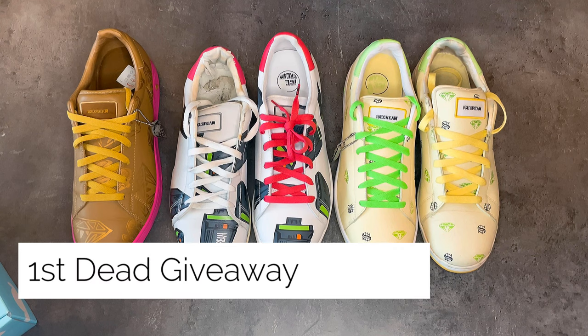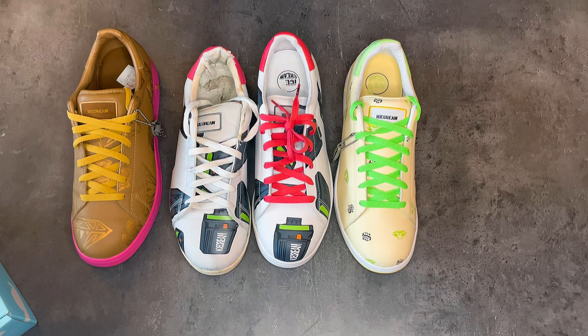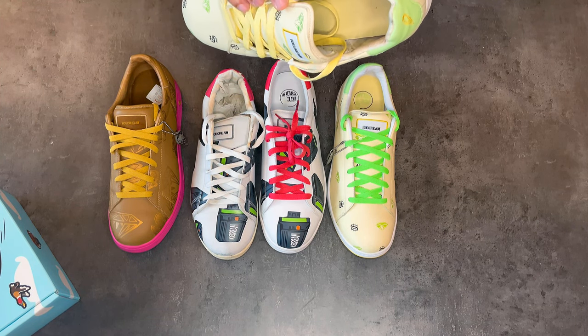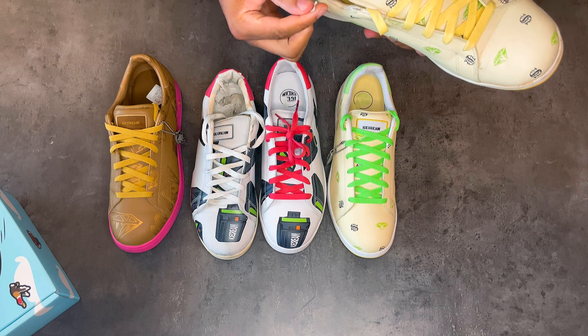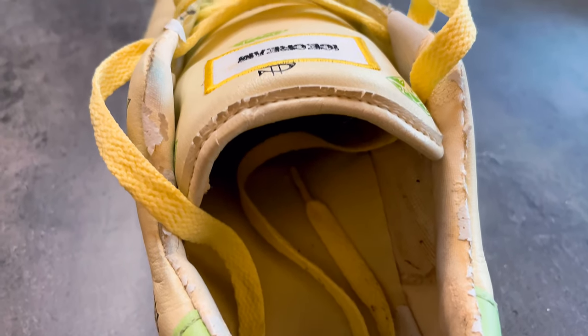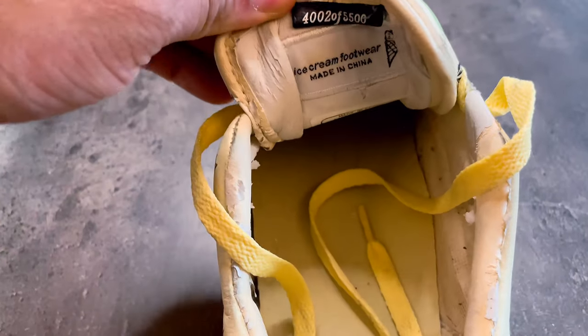The first dead giveaway is going to be the inside of the back ankle. If you're getting a chipping or flaking effect on the back ankle — if the back part of your shoe is flaking — it is not an authentic pair.